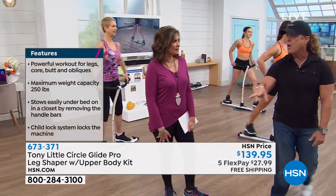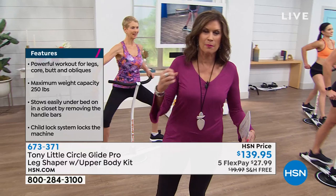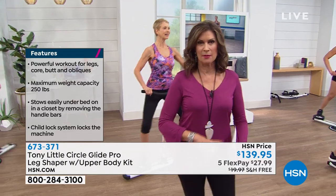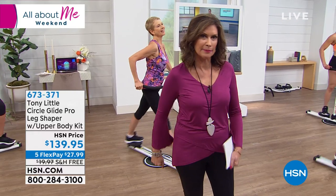It's great for in-home use, it's quiet, and it works every body part. This is what you've been waiting for — it is back and better than ever. The price is right today at $139.95. Start ordering right now at HSN.com — it's a great way to hop to the front of the line.